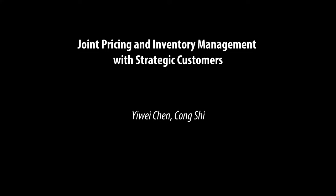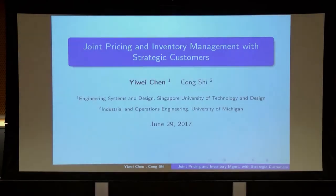Thank you for the introduction, Michal. Thank you everyone for coming to my talk. Today I would like to talk about my recent work about joint pricing and inventory management with strategic customers. This is the joint work with Kong Shi from the University of Michigan.